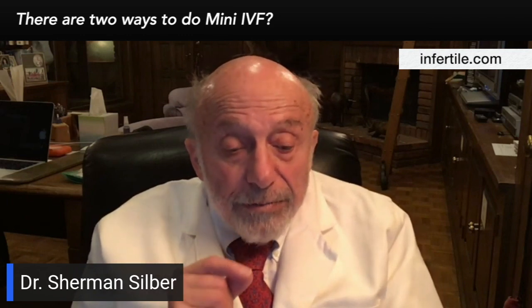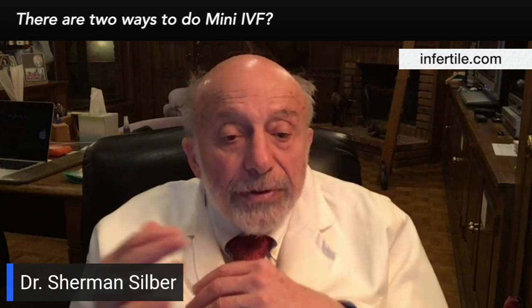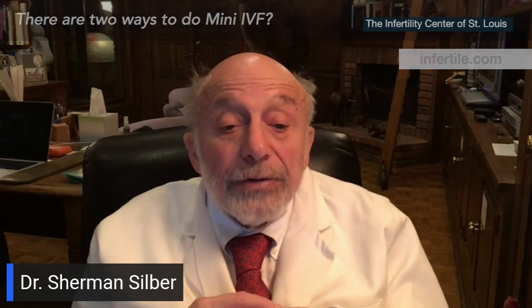The other approach is what I call the Denmark mini IVF, which is exogenous, where we just give you much lower doses of gonadotropin and tiny micro doses of LH. So again, we're not ruining the eggs by overstimulating you, but we're getting better quality eggs.